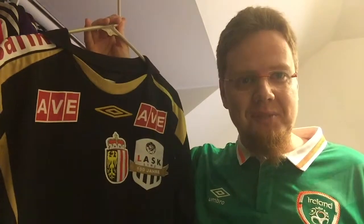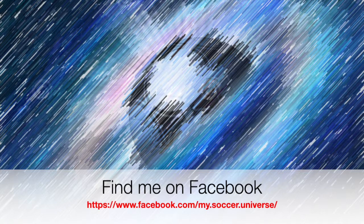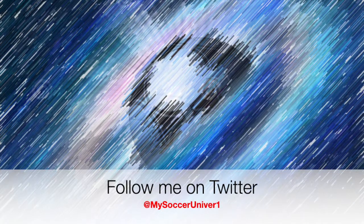I really hope you enjoyed this video, and if you did, here are some videos and playlists that might be of interest to you too. Please consider subscribing to my channel for all the updates — all things My Soccer Universe. With that, I want to wish you a wonderful day.